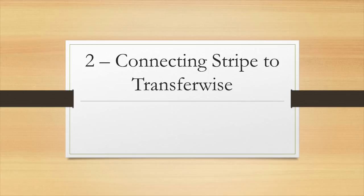Question number two: is it possible to connect Stripe to TransferWise? The answer is no, it is not possible to connect Stripe to TransferWise.